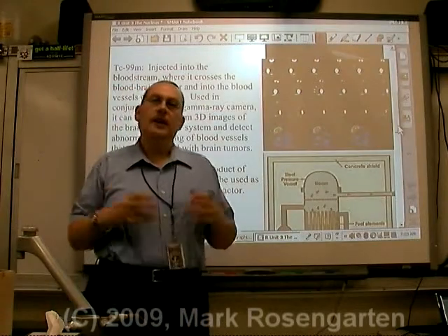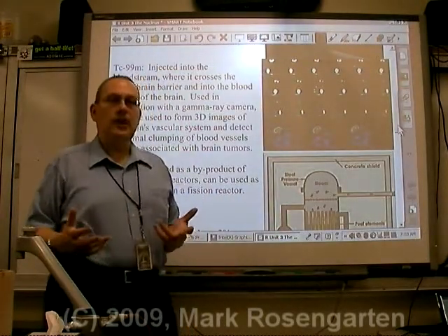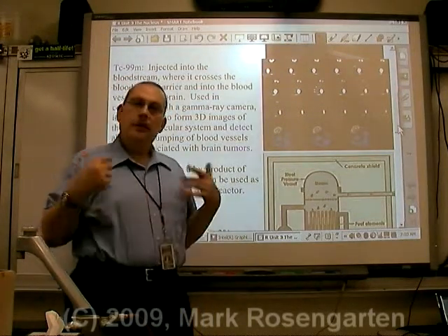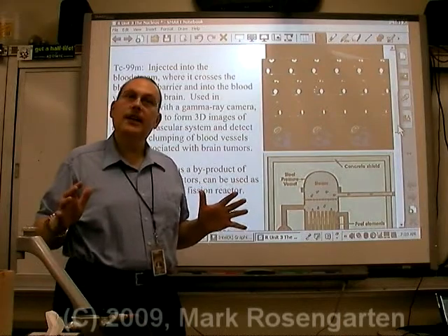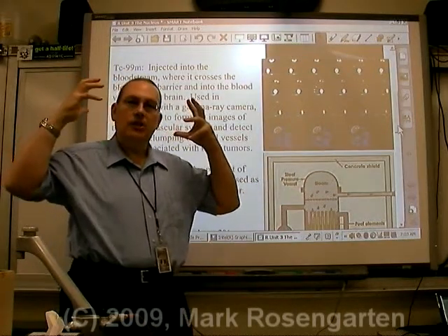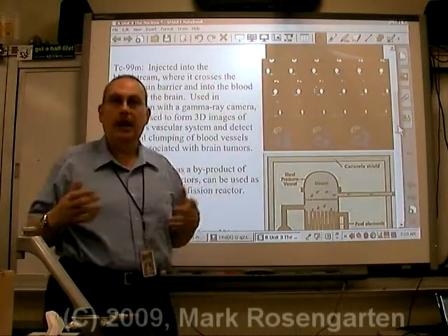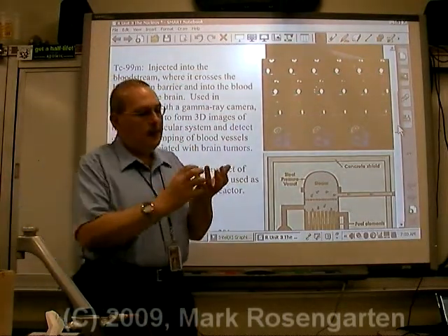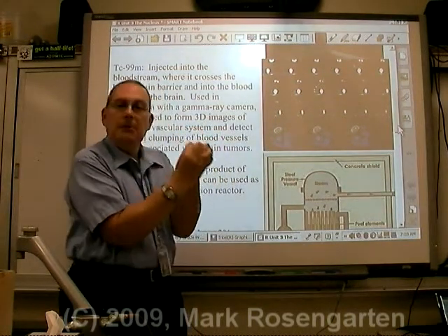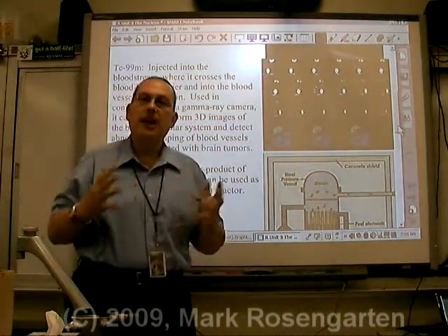Another useful isotope is technetium-99 metastable. When injected into the bloodstream, in conjunction with high-tech cameras, it can give you a very high-resolution 3D image of the brain — more specifically, the vascular or bloodstream system. If you see blood vessels that are tangled up and out of the ordinary, you know they're probably feeding a tumor, so you can use this to detect brain tumors.